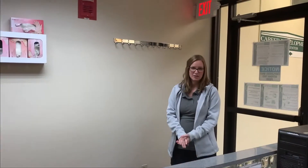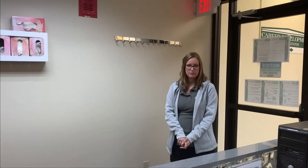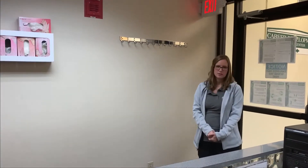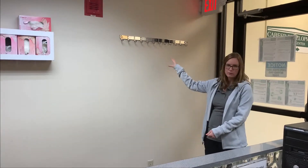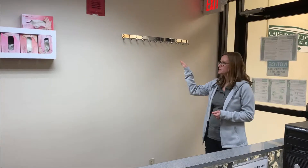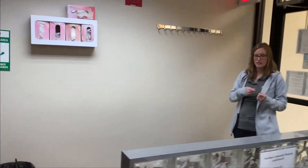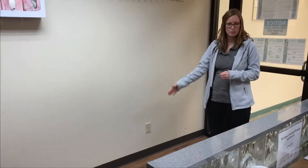Welcome to the Betty Davis Simulation Center. The purpose of this video is to orient you to the simulation lab. When you first come in to do any of your simulations, to your right there's a coat rack. You'll remove your lab coat and hang it there. Any book bags or anything you don't want to take into your patient's room you can also line up on the floor here.